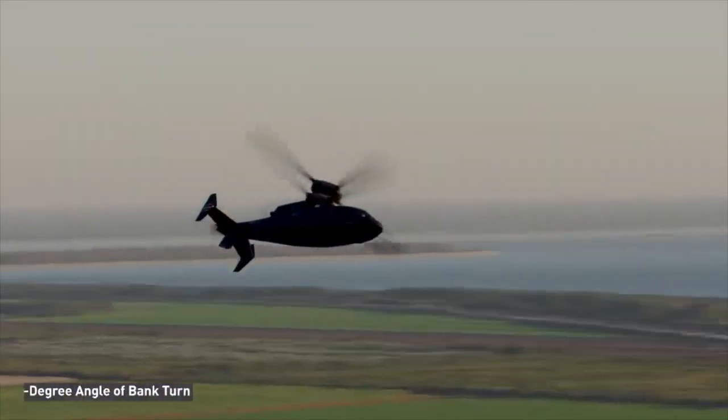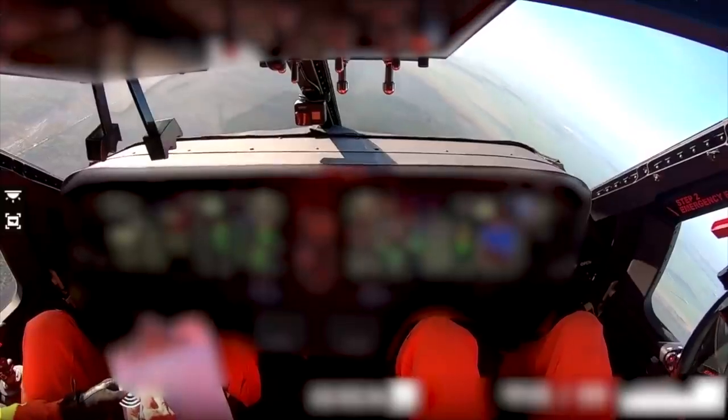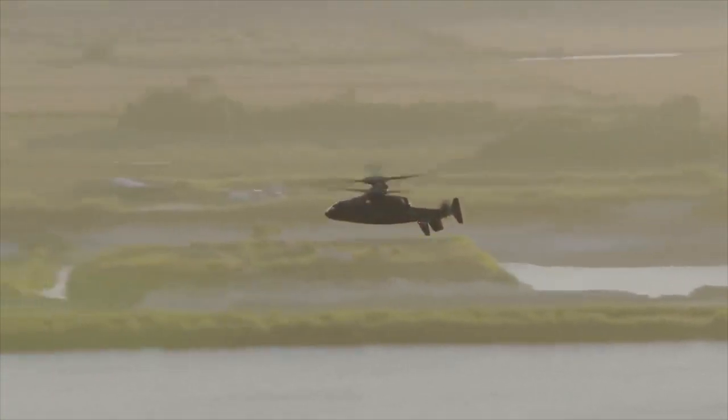Capable of carrying a fully equipped 12-soldier squad and a crew of four, the helicopter will also have an assault version developed on the same platform. Moreover, these helicopters will have the heavy lift capacity of a CH-47 Chinook and will be able to operate at double the altitudes of current UH-60s.